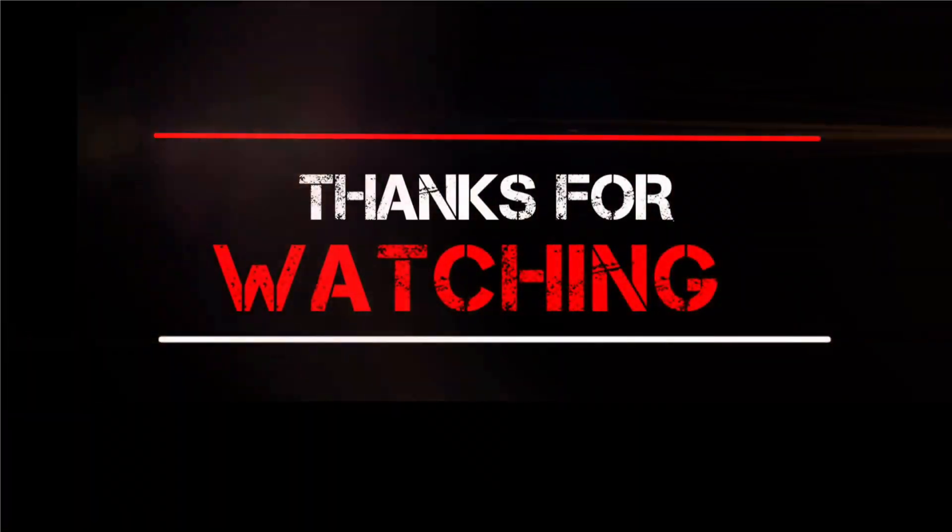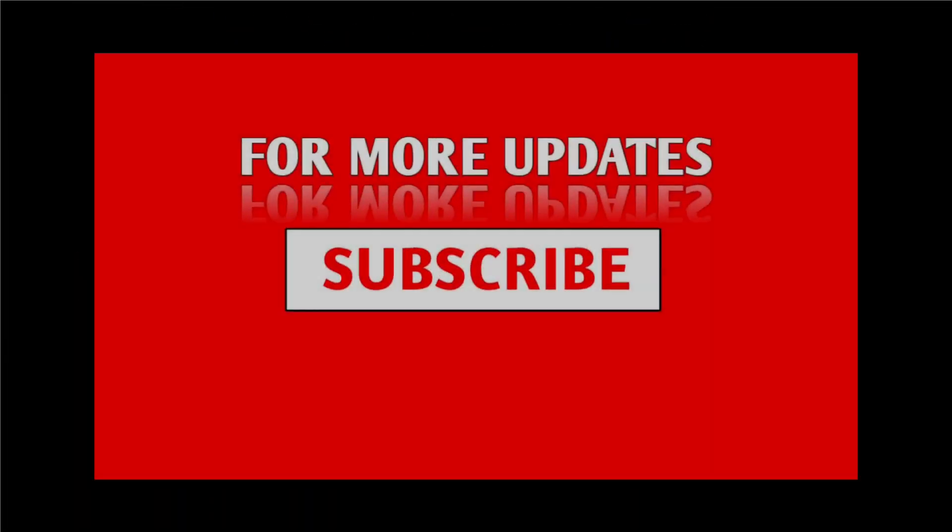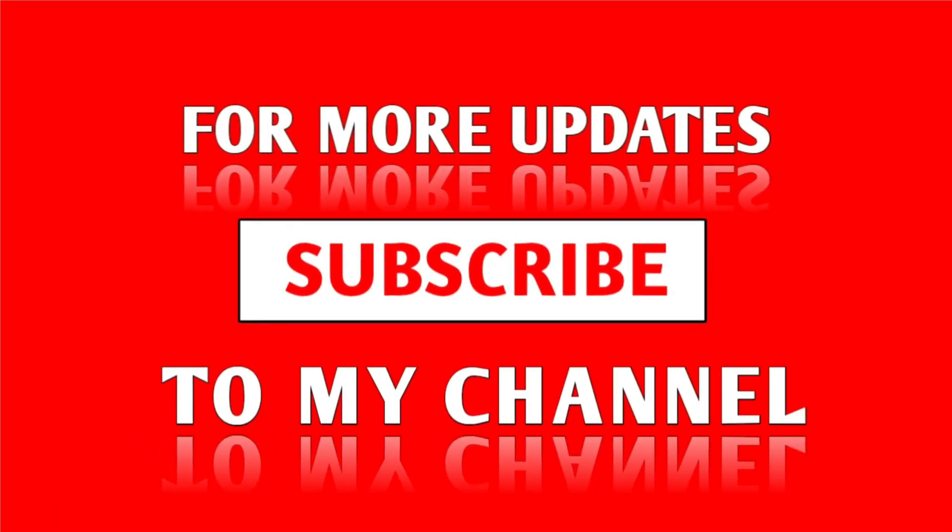Thanks for watching this video. Subscribe to this channel to get the latest product reviews.